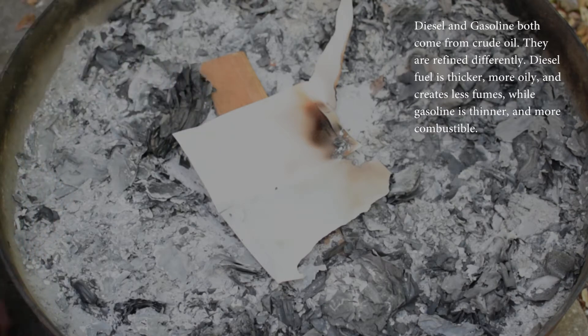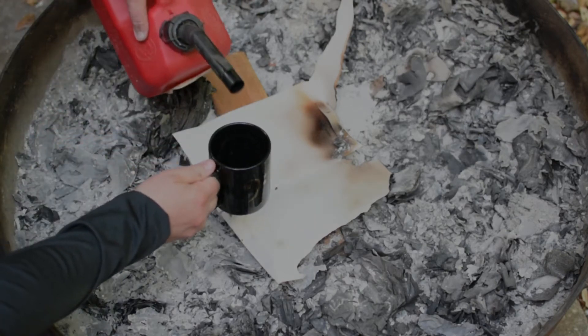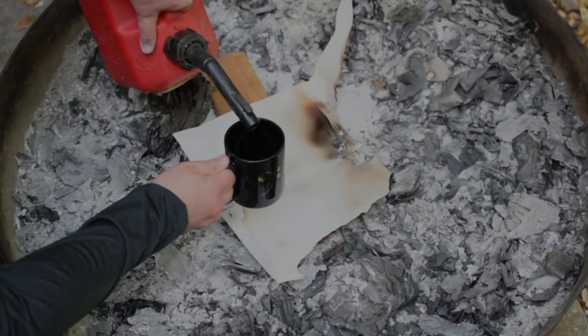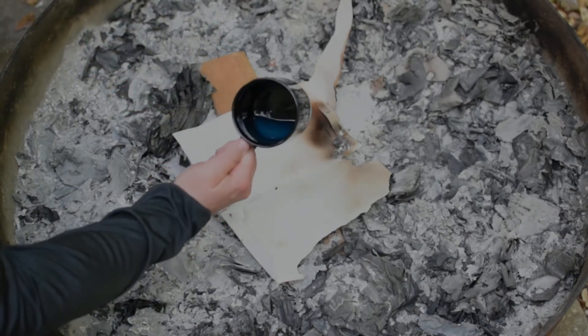So we have a cup and we're going to put some diesel fuel in it — a very small amount. Just putting a little bit of a splash in there; it's barely covering the bottom.